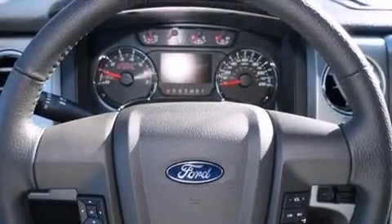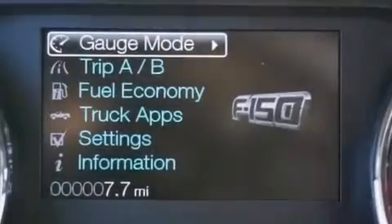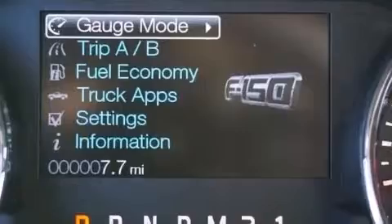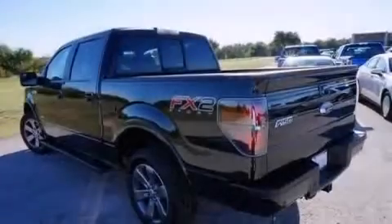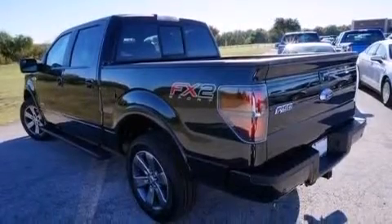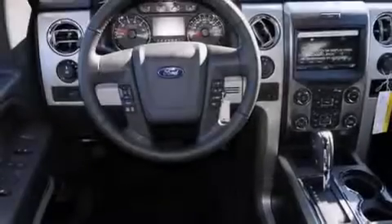The following features are also included: memory settings for the seat's positions so you can recall your favorite alignment with the push of one button, a power driver's seat, cruise control, a leather-wrapped steering wheel, front and rear floor mats, air conditioning, a pass-through rear seat, an auto-dimming rear-view mirror, a rear window defroster, and a trailer brake controller.